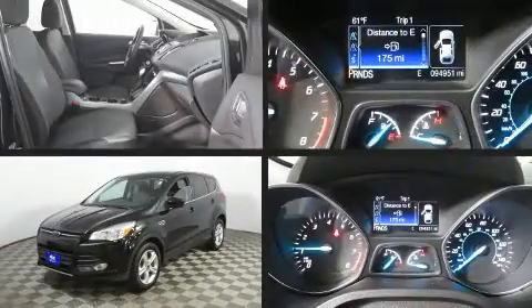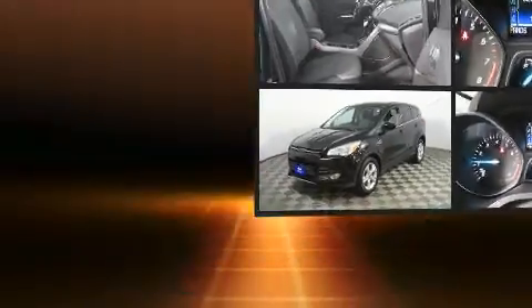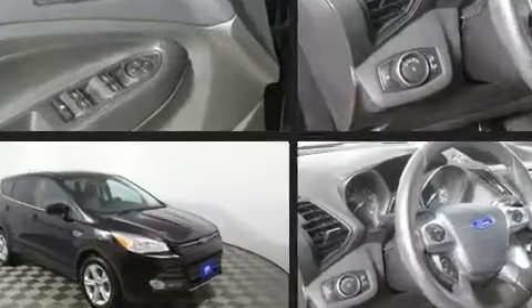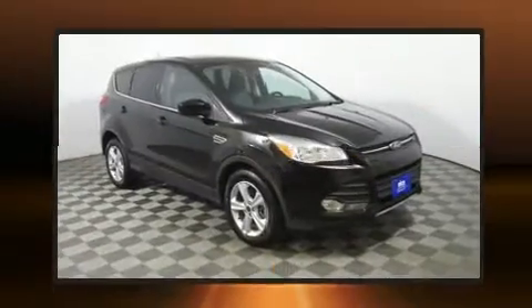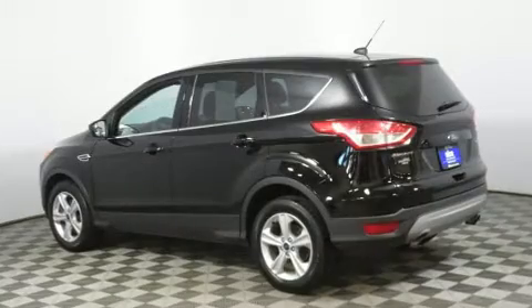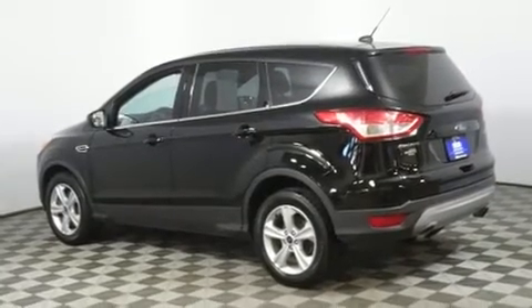Treat yourself to a test drive in the 2016 Ford Escape. It features four-wheel drive capabilities, a durable automatic transmission, and a two-liter four-cylinder engine. Turbocharger technology provides forced air induction, enhancing performance while preserving fuel economy.